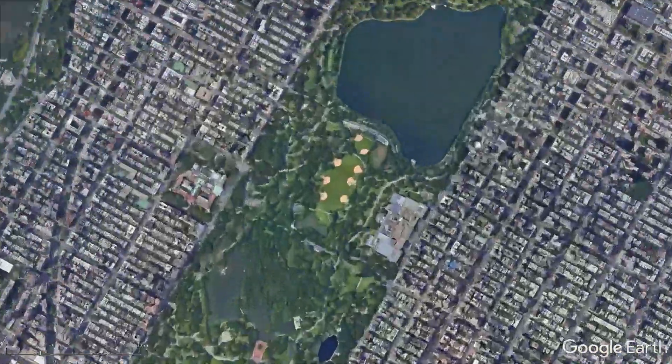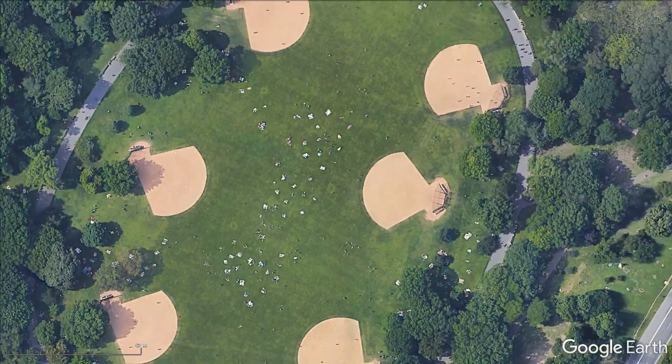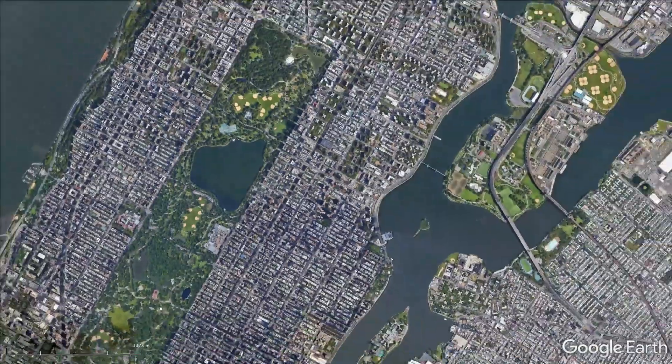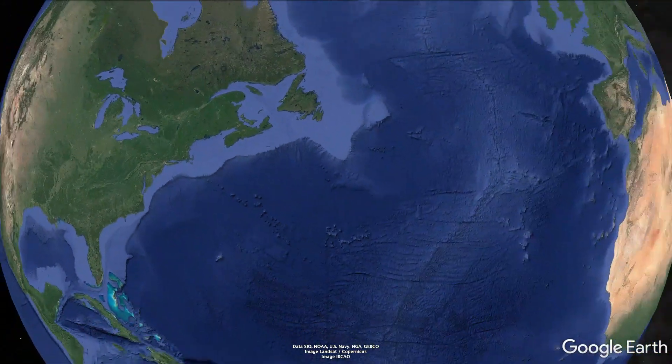And while that's great for everything that's going on on land, we pretty much know nothing about what's happening underneath all these blue surfaces. That applies to small lakes like this one here, as well as all the rivers, seas and oceans that in total make up 70% of our planet's surface.